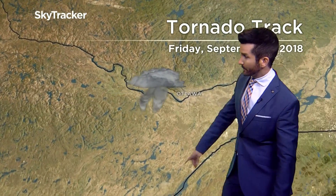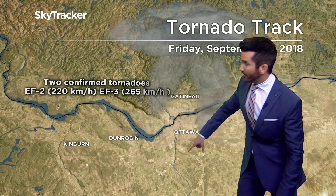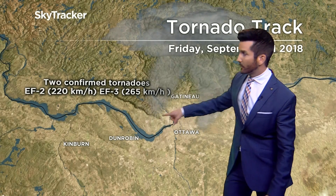Two tornadoes moved across the area, and here's a look at the paths of those storms. One moved from basically Kinburn towards Dunrobin into Gatineau — one around the Ottawa area — the Kinburn-Dunrobin-Gatineau storm rated at EF3.